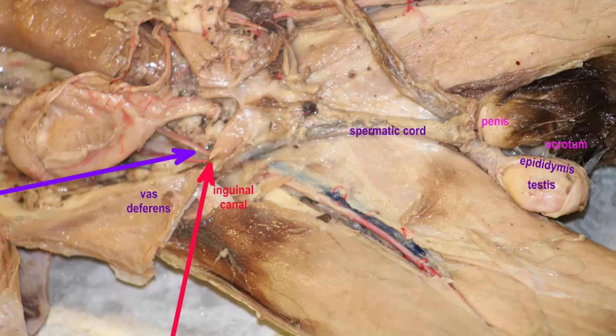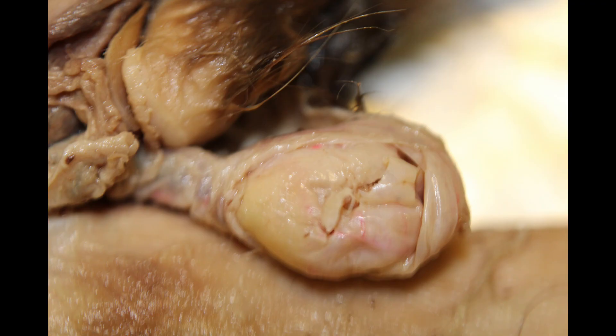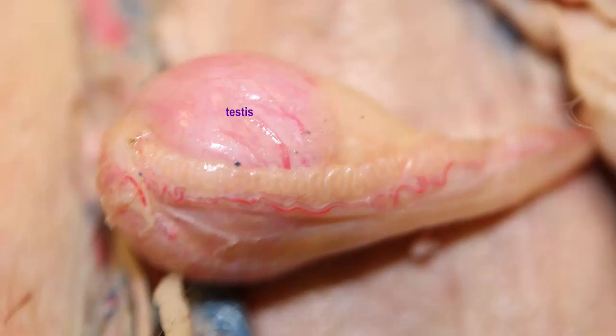In these images the scrotum has been cut to reveal the testes, which is the male gonad. It is here that meiosis occurs and spermatozoa are produced. From the testes, spermatozoa will pass into the highly coiled tubule known as the epididymis.